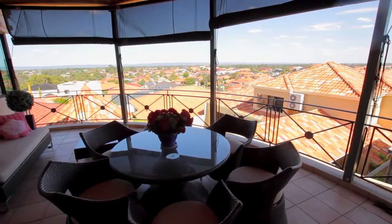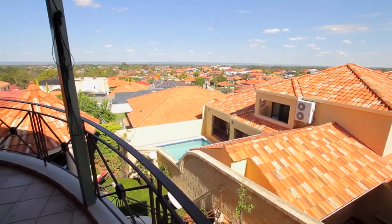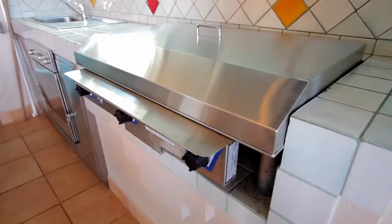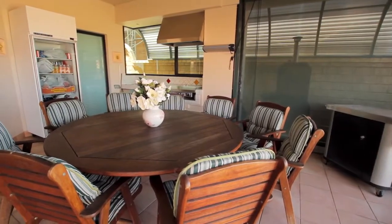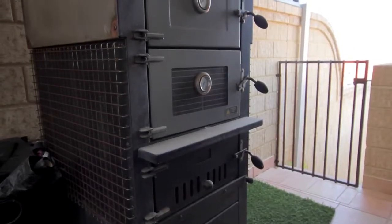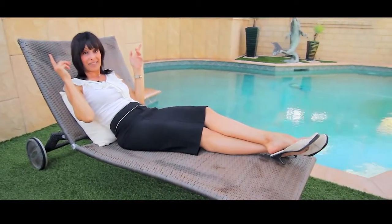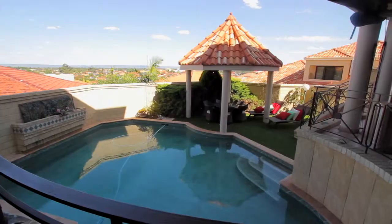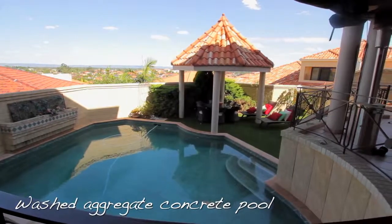There's a wet bar upstairs, there's a wet bar downstairs, and a complete kitchen outside with an oven, gas barbecue, and commercial canopy — and even a pizza oven. And if that ain't enough, ain't this the life!